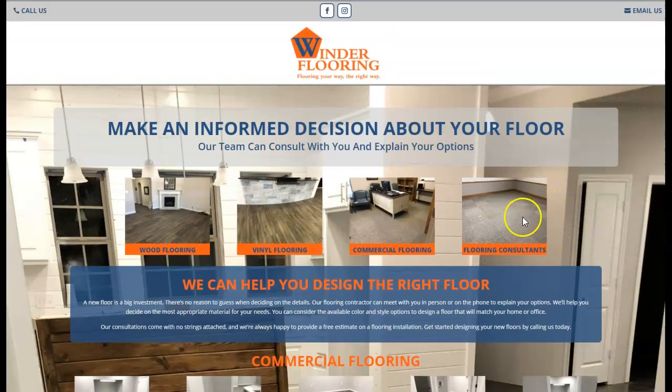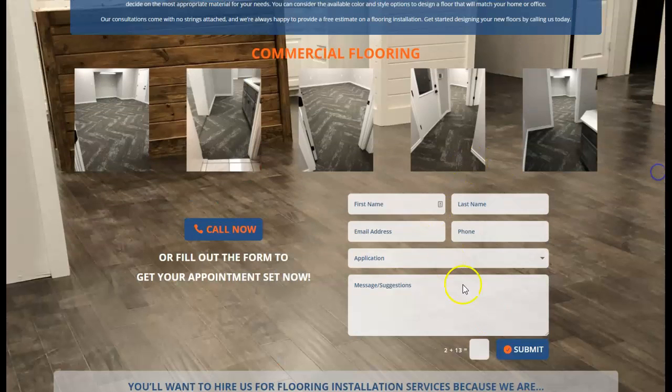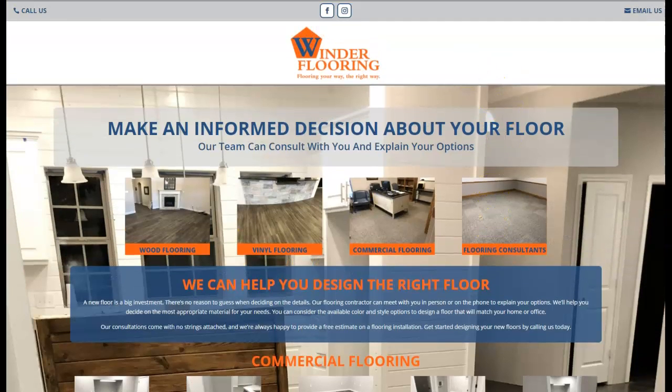For example, 'flooring Lubbock' — you want to save your images that way because that also optimizes your pictures. Another thing I'd recommend: your site looks great, but you want to make it really simple and easy, especially for customers who don't know much about websites. You want a phone number with a clear call to action. I noticed you have call links here, which is great, but I'd recommend using actual phone numbers — some people don't realize they can click it. Make it as easy as possible for them to call you.